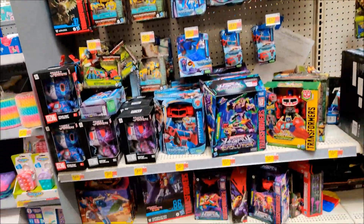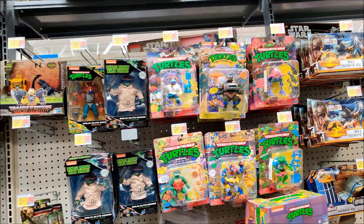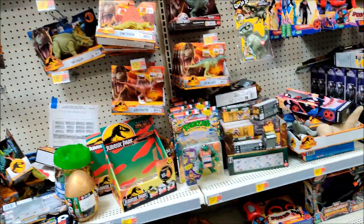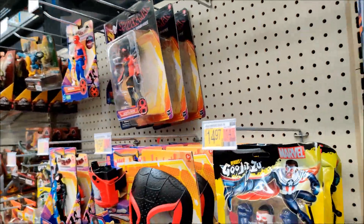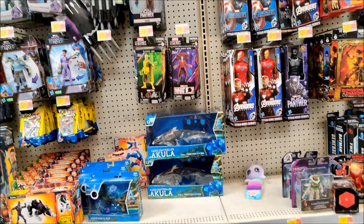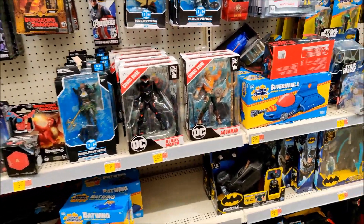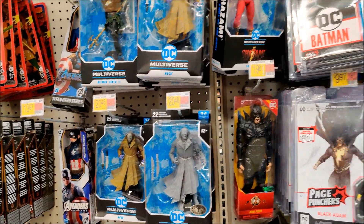Alright, down this aisle we have Transformers. Got some Turtle Action. There's a mini Krang from my buddy Salacious Rum — he just picked up the Krang. Some Dinos. Spider-Verse, we've got Jessica. Marvel, nothing new, regular price on them. Got our DC — that's a nice figure, I'm tempted to buy that one. Got an unpainted Hush.